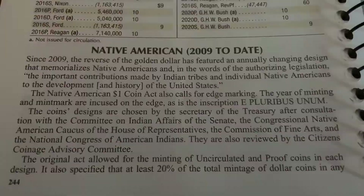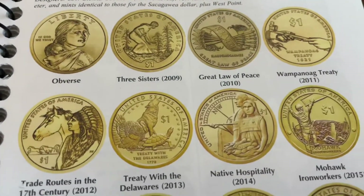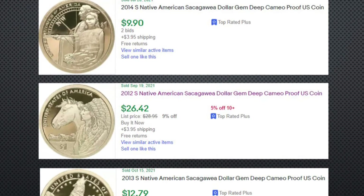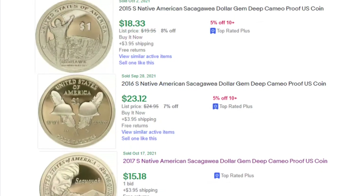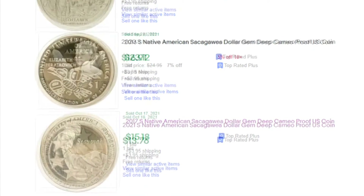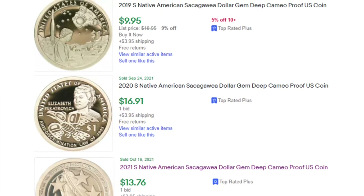Native American series 2009 to date — they did make proof set S proof cameos, and these are what they're selling for on eBay right now. I had the entire series, nine coins in all. They're selling anywhere from five bucks to $25 on eBay — condition is the key.